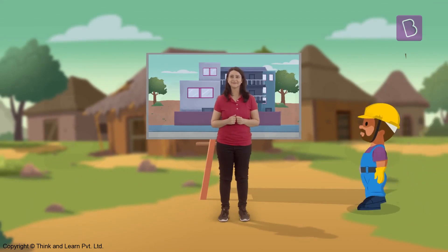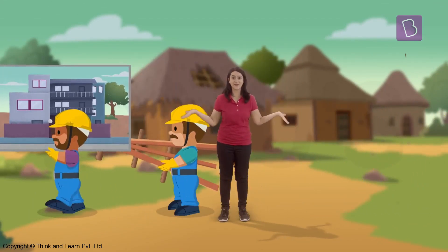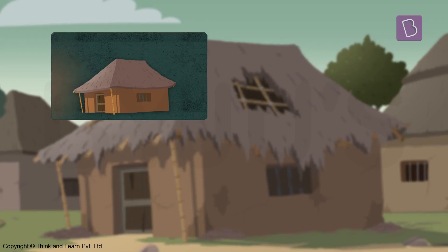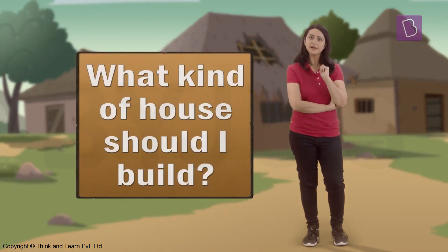I live in a house made of concrete in the city, but here in my grandfather's village many people still live in mud houses. I am here today to build a new house. This area is prone to heavy winds and cyclones, and my grandfather's house got badly damaged.